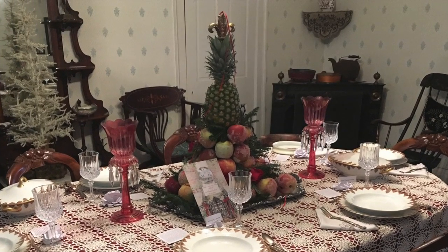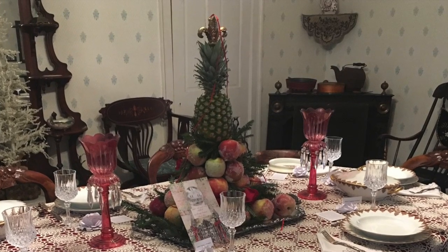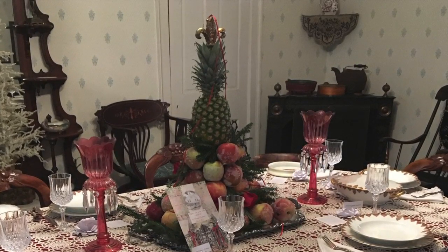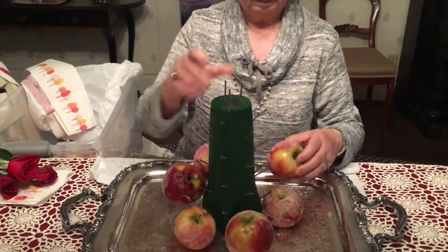With us is volunteer Sharon Jensen. Sharon's been doing this apple and pineapple centerpiece for the house for the last 10 years. The apples were donated by Trump's Nursery and they've done that for 10 years — we're very appreciative of that.